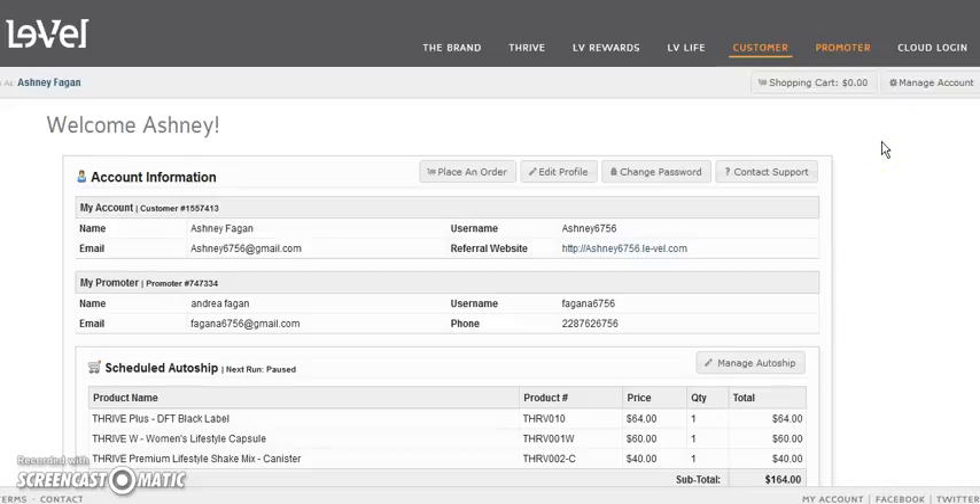Hello and welcome to my Lavelle Thrive Ordering System. I want to help a few customers out and show you how to place an order and how to look over your order. This is the basic customer screen. My screen is a promoter screen which would look a whole lot different, so I had my daughter log into hers to show you how to place an order, the different systems you can order from, and how to make them custom.